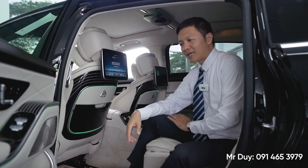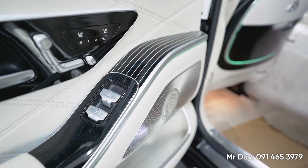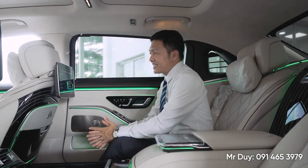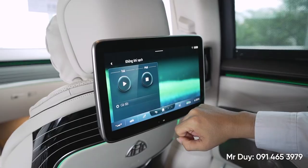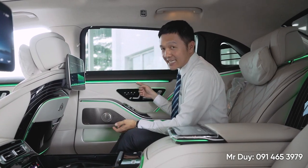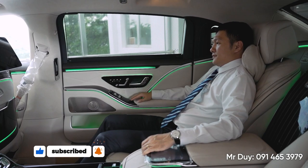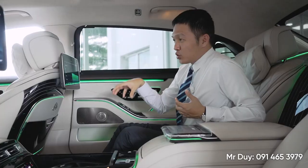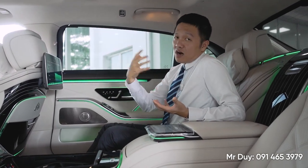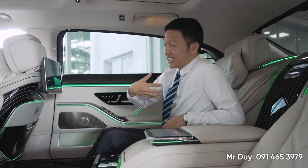Dàn âm thanh trên chiếc xe Maybach này cũng là một điểm rất đặc biệt. Các anh chị khách hàng mà chọn dòng xe Maybach này thường là những người rất khó tính về phong cách sống, có nghĩa là những nhu cầu rất cao, thì chiếc xe Maybach hầu như phải đáp ứng hết tất cả mọi thứ. Một điểm nữa mà Duy rất thích trên chiếc xe Maybach này là tính năng Energizing Comfort - đây là tính năng giúp cho người ngồi bên trong cảm giác thoải mái nhất, thư giãn nhất, bằng cách kết hợp ánh sáng đèn, massage, thông gió, mùi hương - tất cả những yếu tố đó tạo thành một hiệu ứng tổng hợp giúp người ngồi bên trong cảm thấy thoải mái nhất có thể.